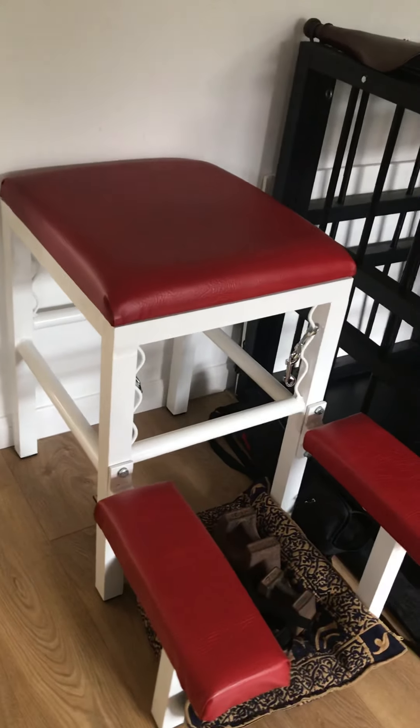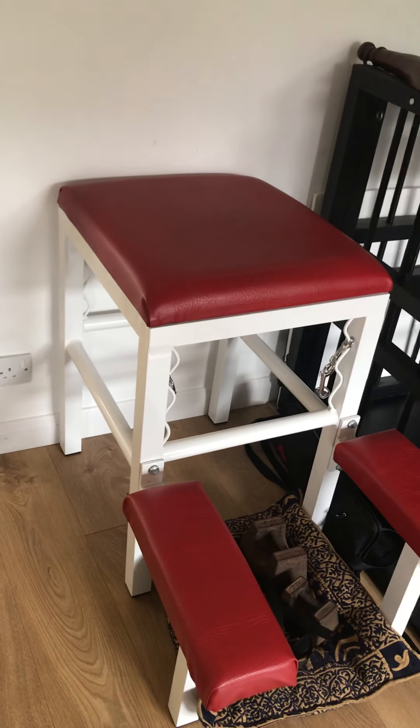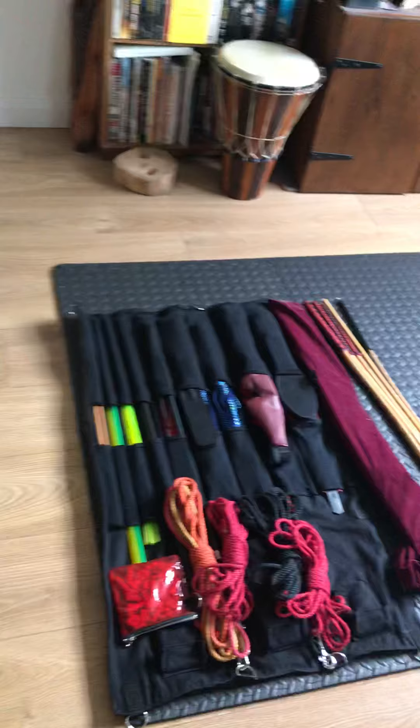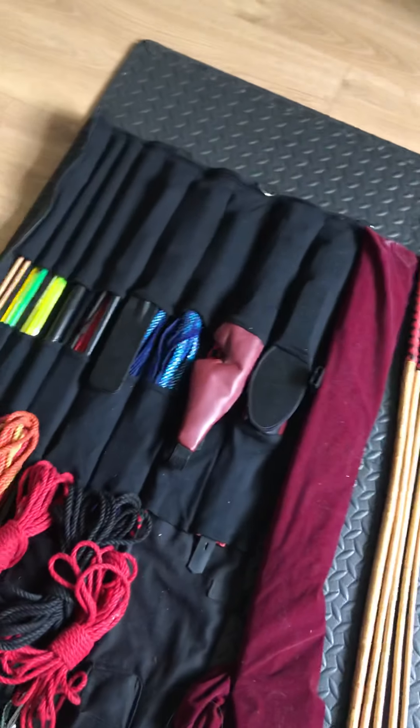We have a nice spanking bench here, which is good for all kinds of impact play — a bit of a speciality of mine. Flogging, canes, paddles, whips.